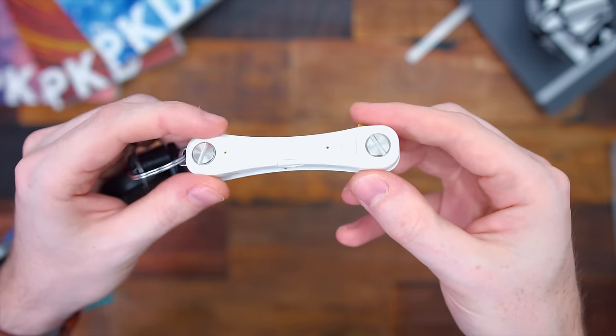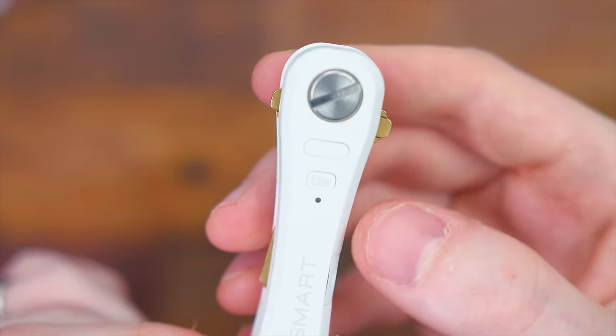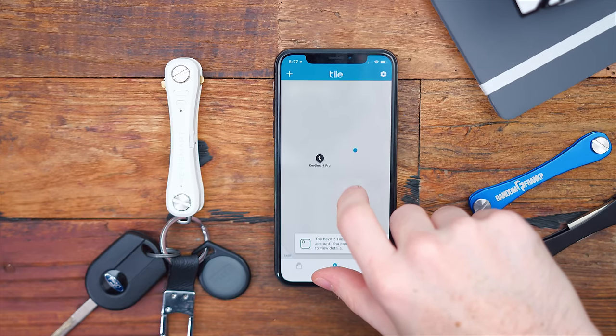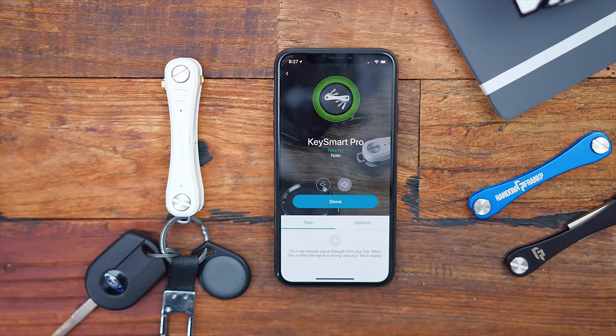Kind of going right along with losing your student ID — same thing goes for your keys. This is the KeySmart Pro, a smart key organizer with some pretty cool features. It can hold up to 10 keys at once, making your key ring a lot more organized. Why the KeySmart Pro is really cool is it actually uses Tile technology where you can track it and find out where it is if you lost it. It pairs to your phone with the Tile app and you can see on GPS where it is. If you can't find it in the app, you can press a button and your KeySmart will have chimes go off — basically a loud ringtone. And vice versa, if you press the button on your KeySmart, your phone will go off in case you lost your phone.